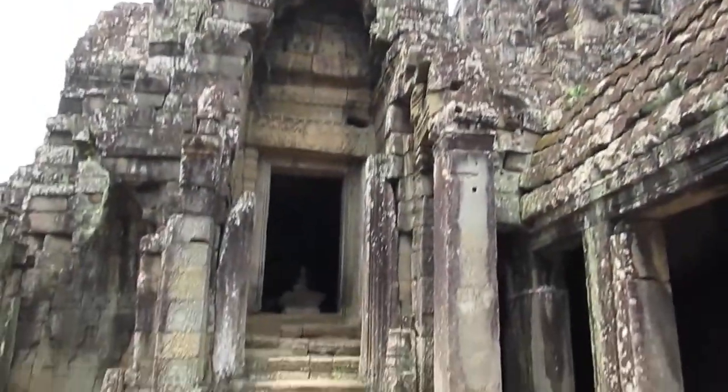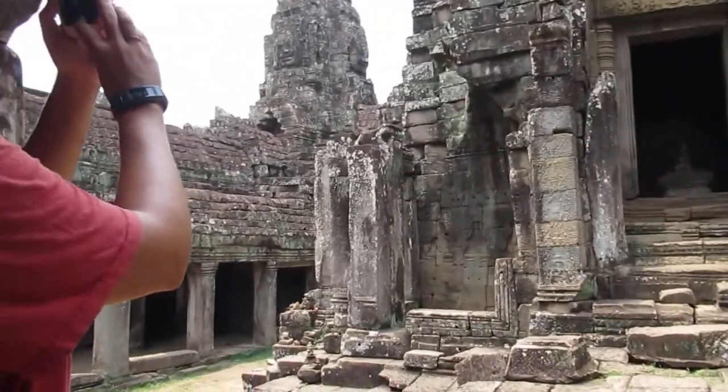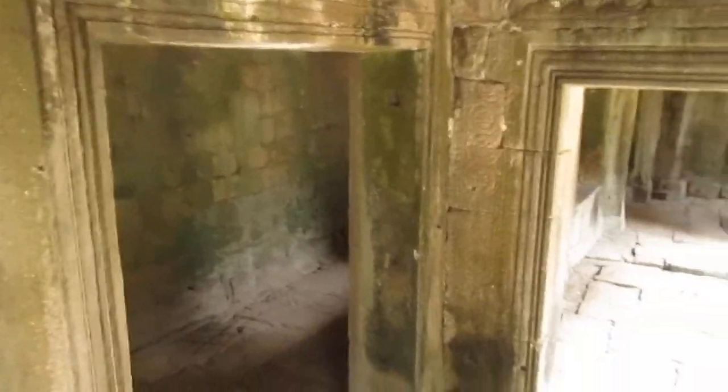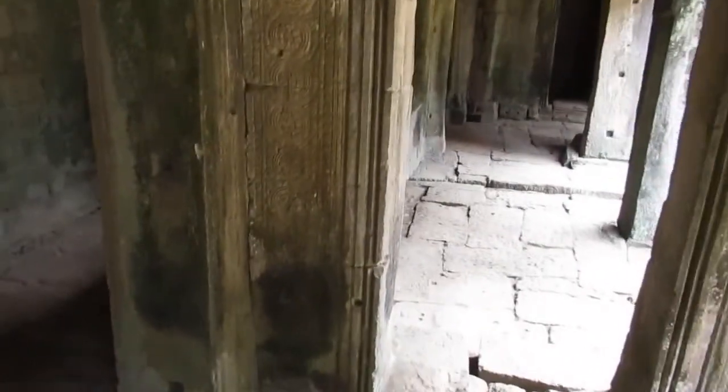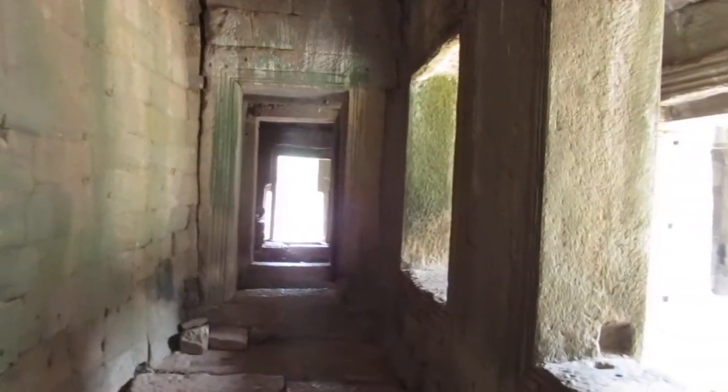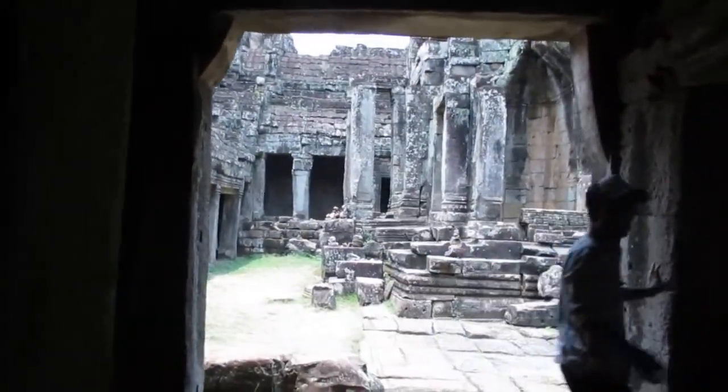It's pretty neat though. Yeah, still pretty cool. It's very, very humid. Very humid. Very hot.